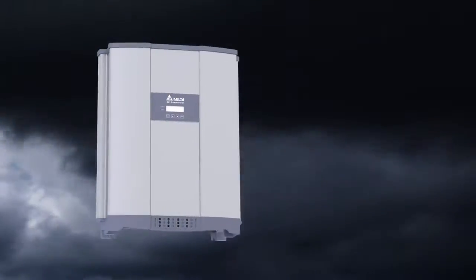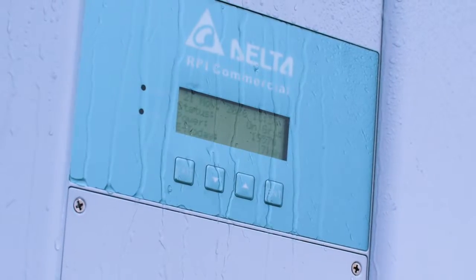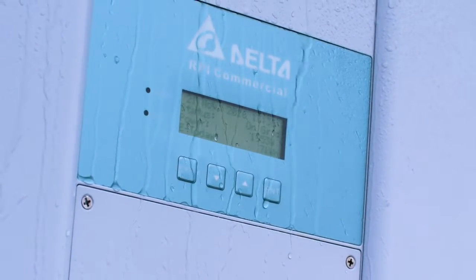All necessary components on the DC side are built-in, so costly external DC connection boxes are not needed. The rugged and water-sealed design of the M50A ensures it performs well over the life of the unit.